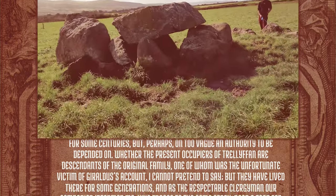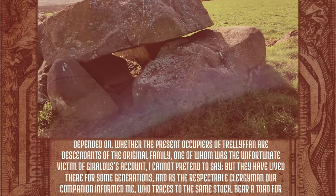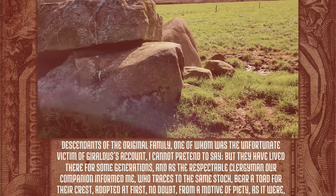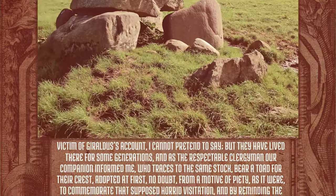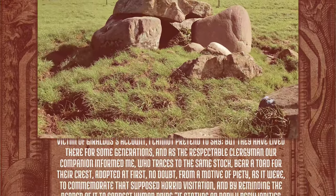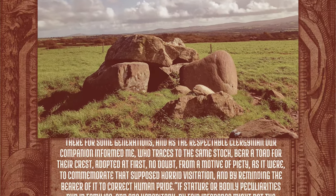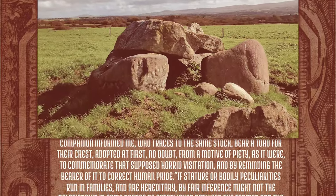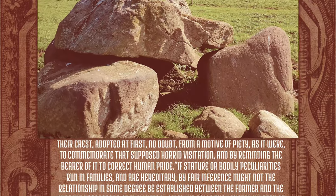'Whether the present occupiers of Trelefan are descendants of the original family, one of whom was the unfortunate victim of Geraldus' account, I cannot pretend to say. But they have lived there for some generations, and as the respectable clergyman, our companion, who traces to the same stock, bear a toad for their crest — adopted at first no doubt from a motive of piety, as it were, to commemorate that supposed horrid visitation, and by reminding the bearer of it, to correct human pride.'